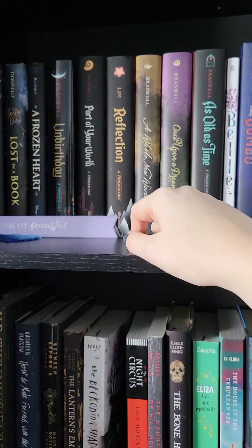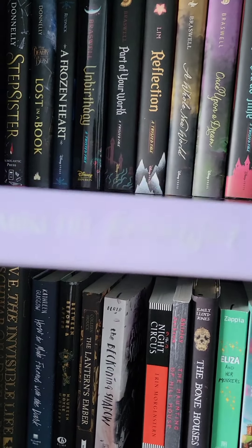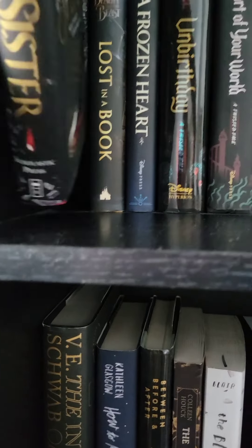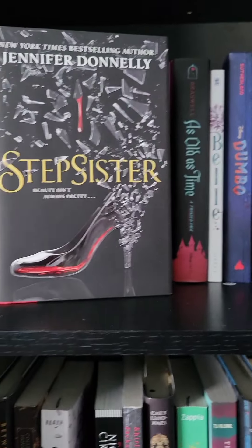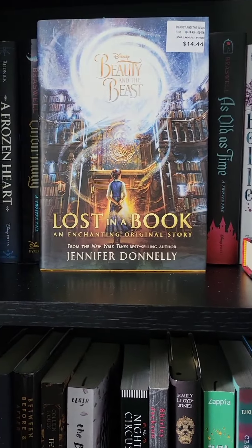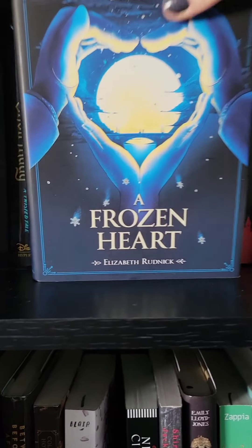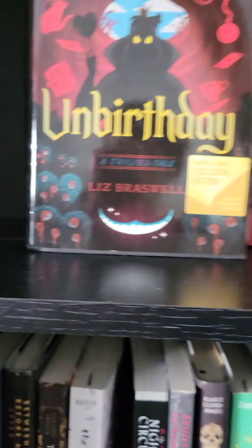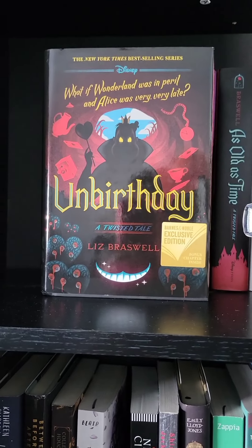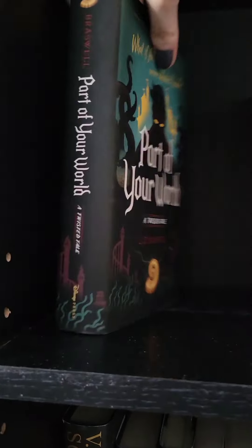This first shelf is my standalone retelling shelf. The only prop I have on here is a bookmark that says 'you make life beautiful.' Then I have Stepsister, Lost in a Book, A Frozen Heart, Unbirthday — which I haven't read yet and I'm super excited to read — and then Part of Your World and Reflection.